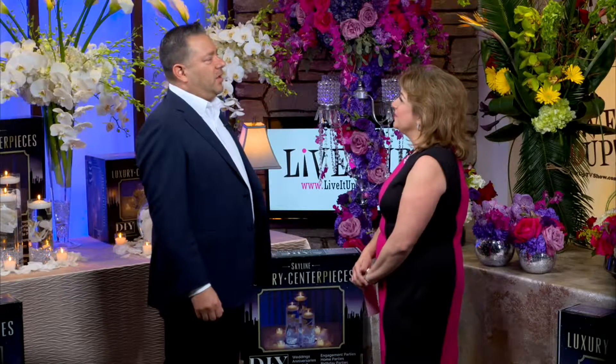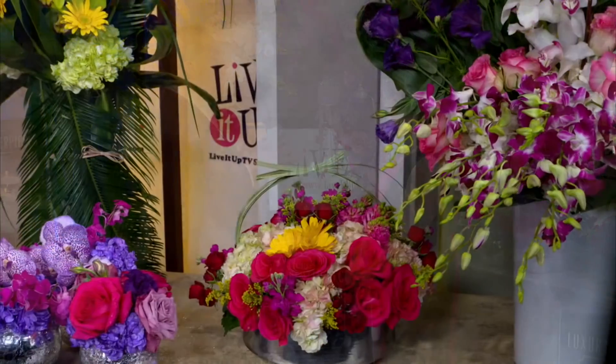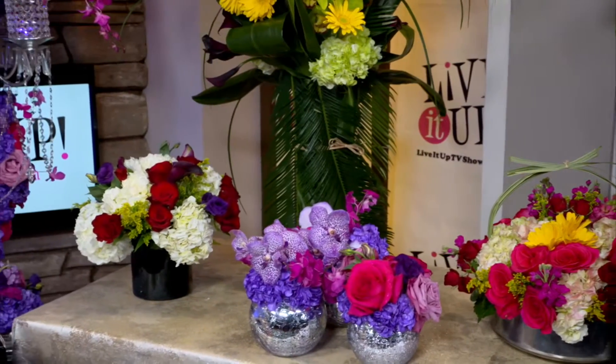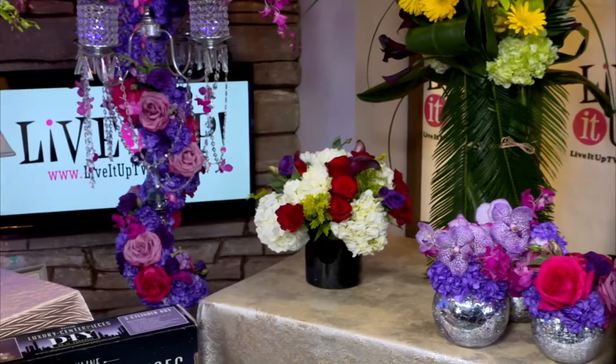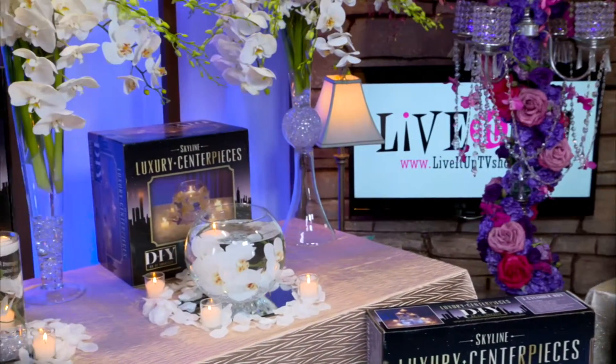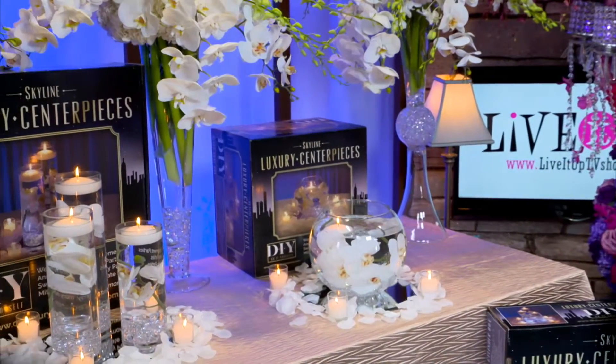What do you like best about your job? It's the rewarding factor when you see a whole family together and they're just happy — they have smiles — and you've made them happy with the floral arrangements for a wedding or for every day. Or a new line I just brought out, which is a DIY do-it-yourself arrangement. Skyline luxury centerpieces, right? Yeah. They're fantastic. They came out beautiful.